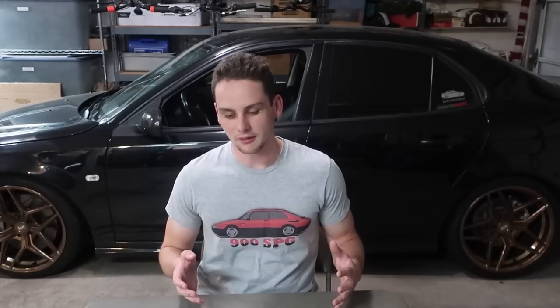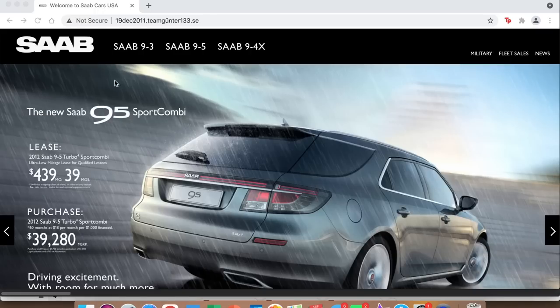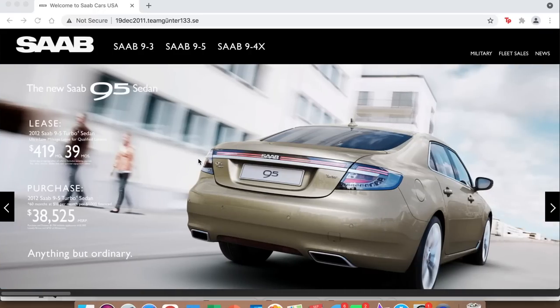I'll link this website at the very top of the description below. I've already spent some time poking around — there's a lot of cool stuff here. For someone like me, a younger enthusiast — when Saab went out of business I was 13 years old — this is really interesting. So let's jump into it. Right here on the main home screen they've had ads flashing across for the 9-5 combi, the 9-5 sedan, the 9-3, and the 9-4X.